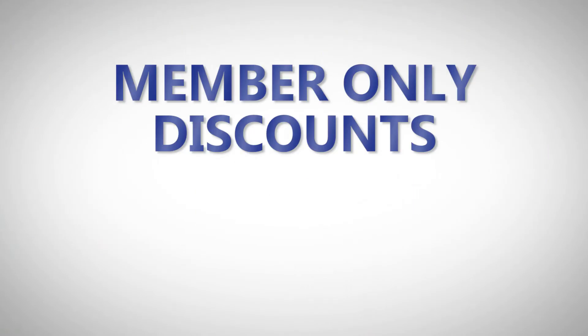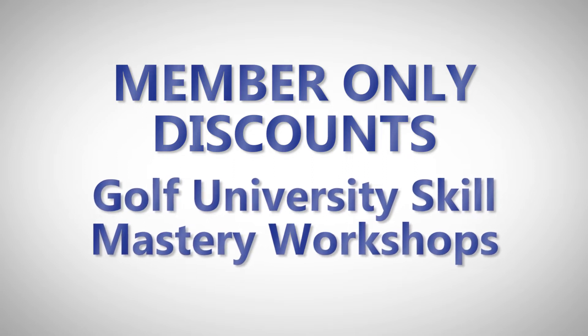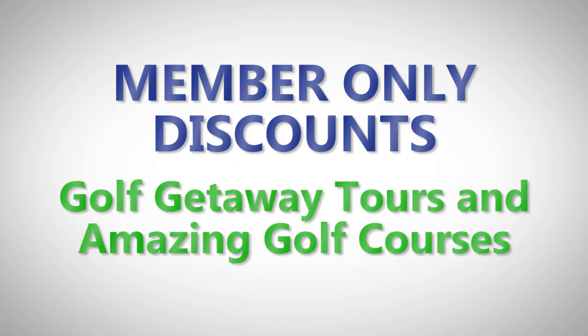Member-only invites and discounts on Golf University's Skill Mastery workshops, and member-only invites and discounts on Golf Getaway tours and amazing golf courses.